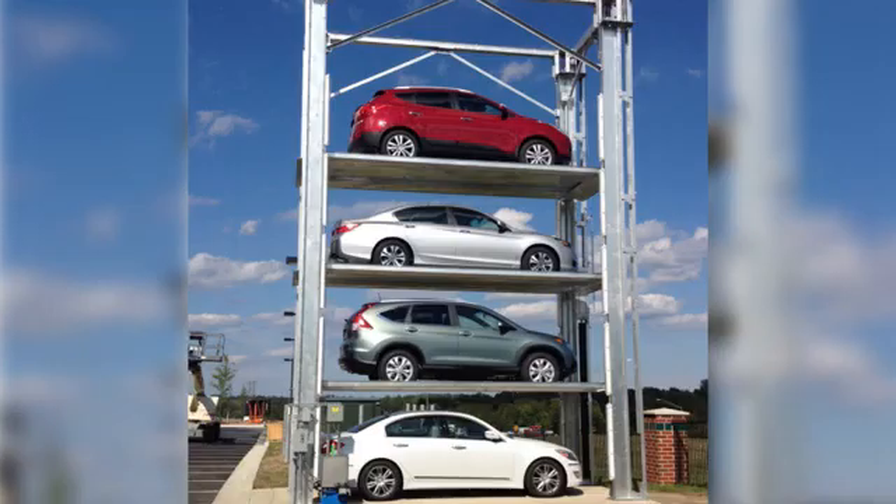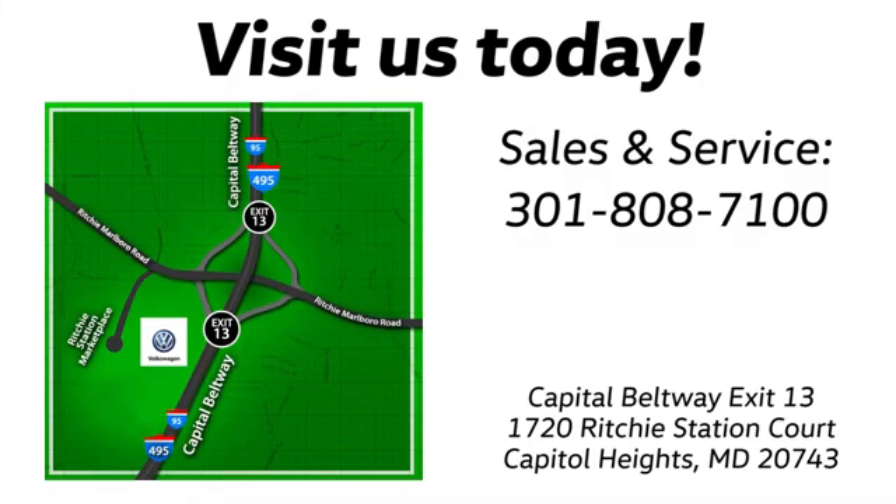Visit Pohenka Volkswagen today. Find us by the car tower. Conveniently located on the Capitol Beltway at Exit 13, 1720 Ritchie Station Court in Capitol Heights, Maryland.